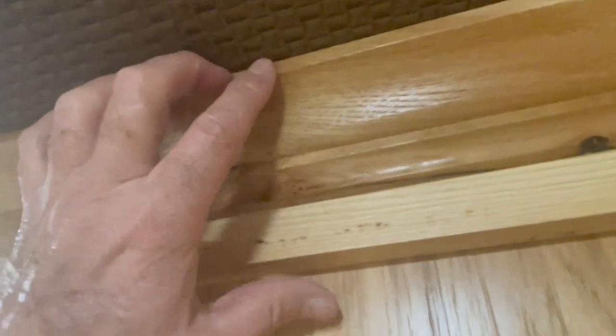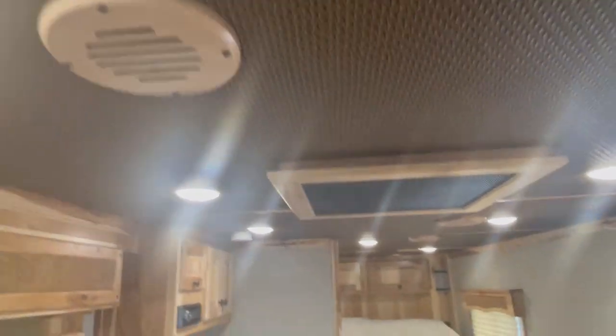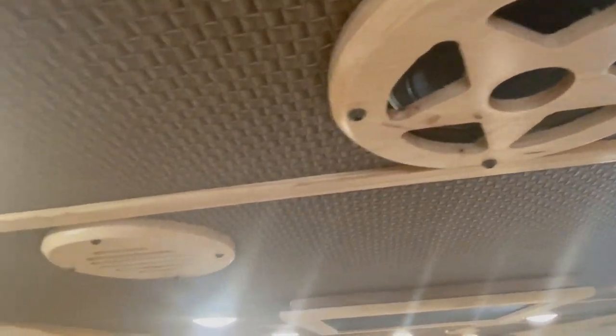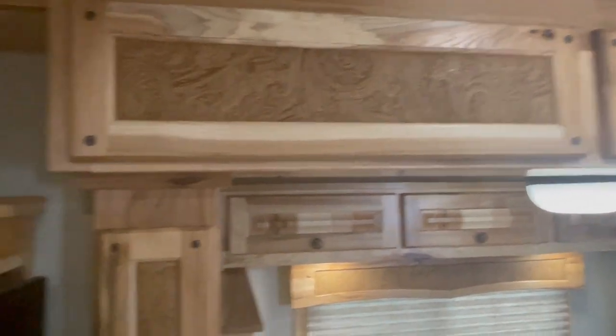Got your basket weave here in the ceiling, all solid hickory crown molding. You can see how big it is. All your vents, all your speakers, your air conditioner is covered — again, that's done with solid hickory as well. Your saddle scrolling and all your inlays.